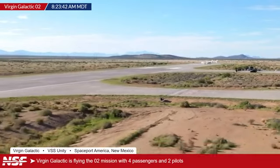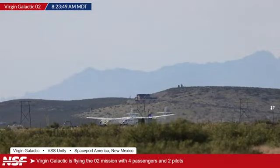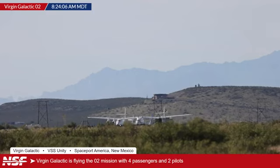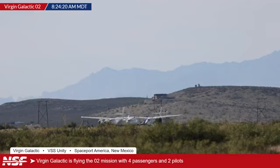Once it takes off, it usually takes about 50 to 60 minutes from takeoff to the drop. It'll slowly get up to that drop altitude — usually around 40,000 to 45,000 feet. It's going to be mostly just circling around the whole complex there at Spaceport America. Hopefully in about an hour or so, we're going to see the launch of Spaceship 2.